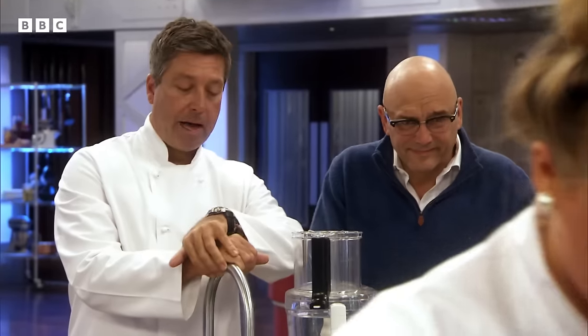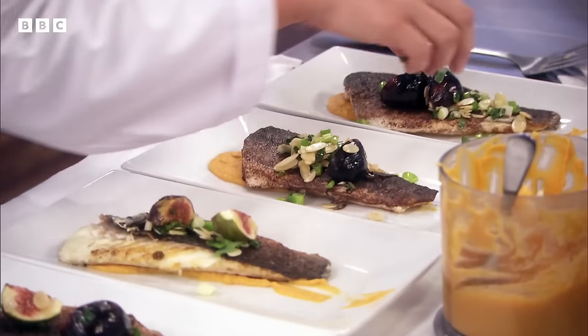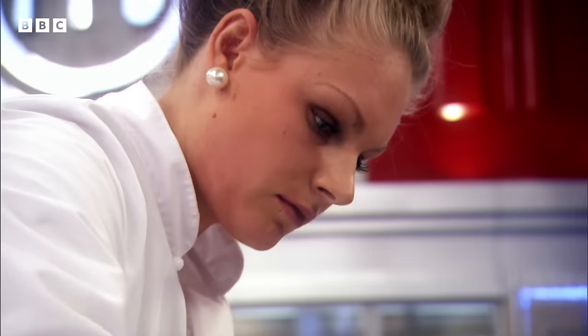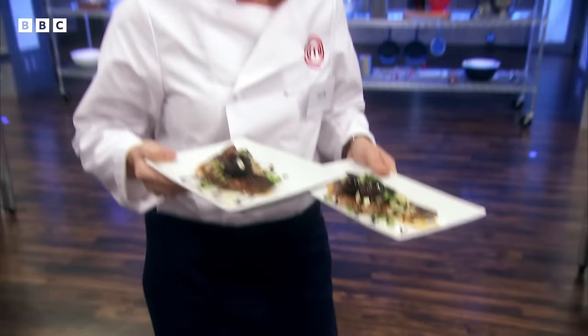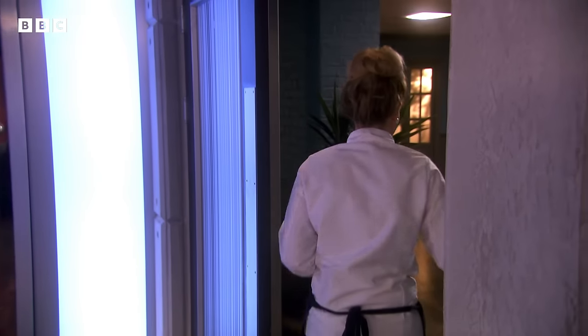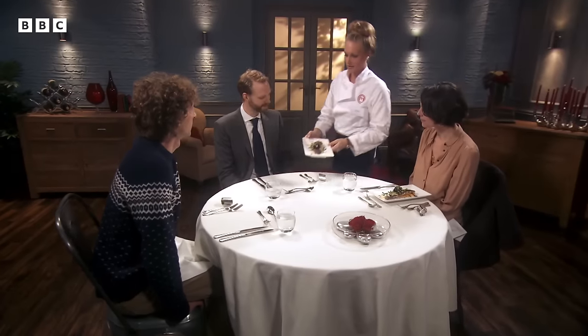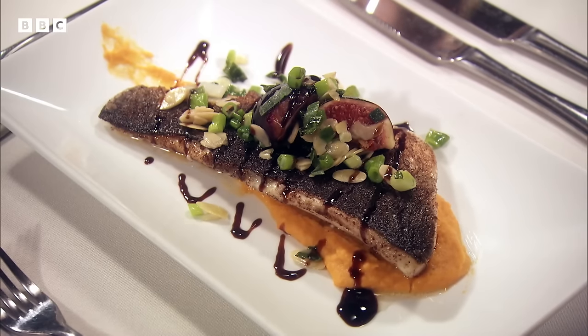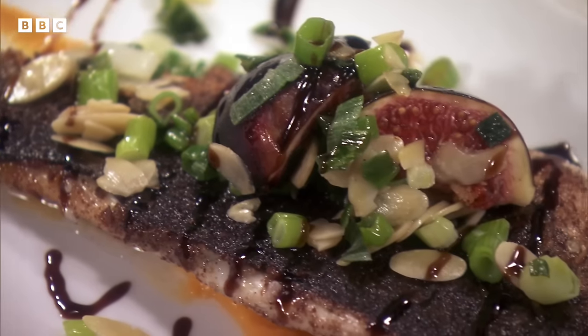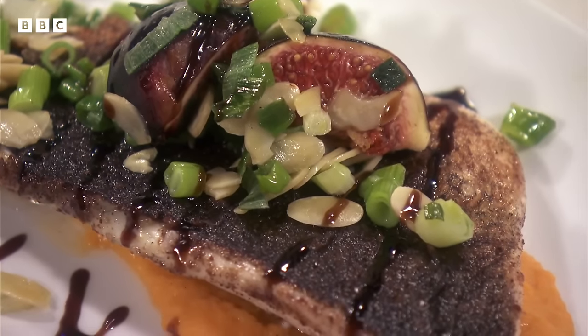You're doing really well. You've got about two minutes left. Good job. Right on time. I've done a pan-fried sea bass fillet on a sweet potato puree with figs, spring onions, flaked almonds, and a little drizzle of balsamic syrup. Hope you enjoy it. It looks absolutely beautiful. I literally want to stick my head in it and eat it. It smells amazing.